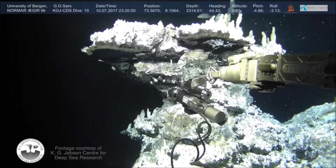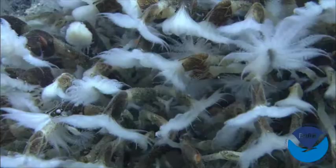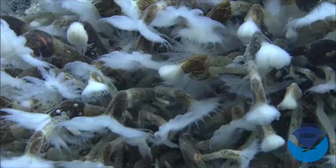Hydrothermal systems form under the sea floor whenever you have hot water from shallow volcanic activity. These systems host very unique ecosystems which rely on chemical energy as opposed to the sun. These hot fluids transport metals — metals that are very interesting to society.